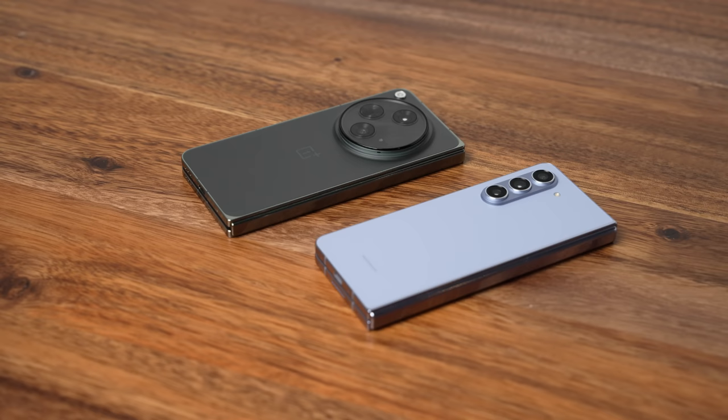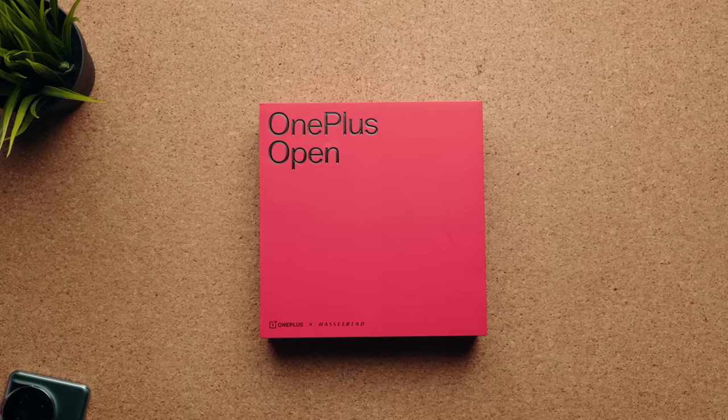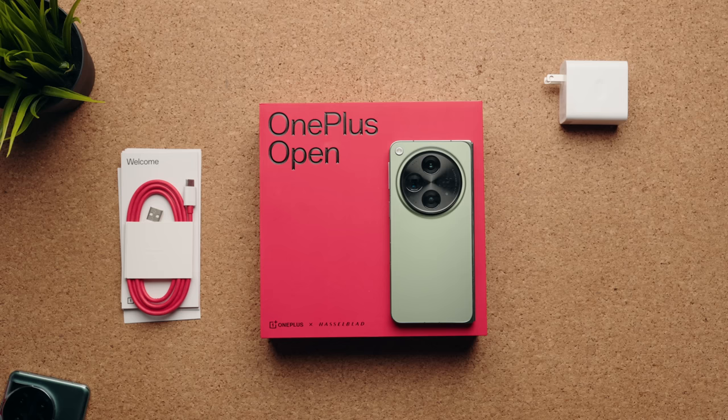The OnePlus Open is not perfect. It's only IPX4, which means it's splash resistant, whereas the Galaxy Z Fold 5 is IPX8, meaning it's water resistant. The OnePlus Open doesn't have wireless charging at all, but you do get SuperVOC 67-watt charging here in North America. The Samsung Galaxy Z Fold 5 does have wireless charging, but it can only charge up to 25 watts.